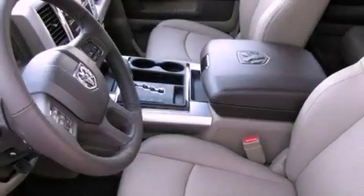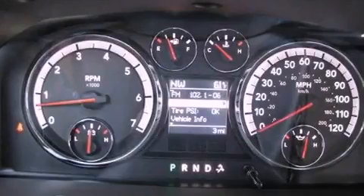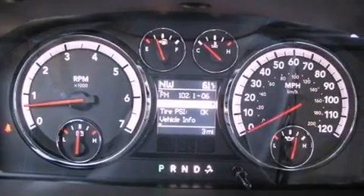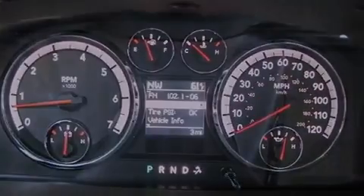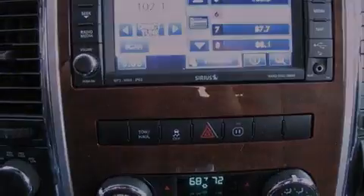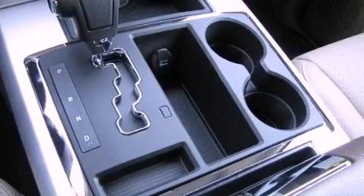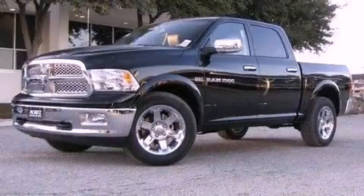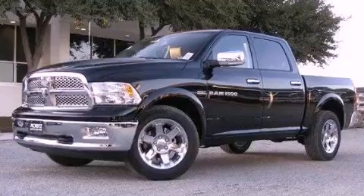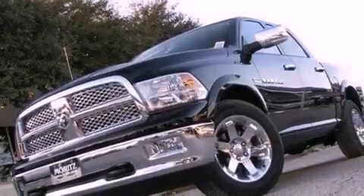The following features are also included: traction control and stability control systems, memory settings for the seat positions so you can recall your favorite alignments with the push of one button, cruise control, a premium audio system, a Sentry key theft deterrent system, a passenger side vanity mirror, fog lamps, an anti-lock braking system, air conditioning, and leather seats that provide great support and create an overall luxurious feel.